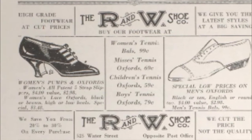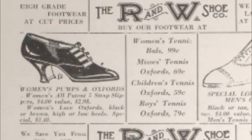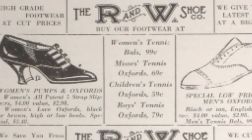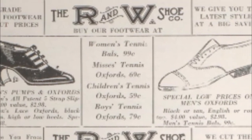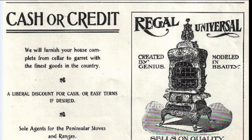There were retail businesses located there as well, as you can see from this advertisement for the R&W Shoe Company. Women's pumps and men's oxfords. Low price oxfords at that. The largest retailer that was located at the White Building was the Howard Furniture Company. And here's an advertisement for them. We have a furniture house complete from cellar to garret.